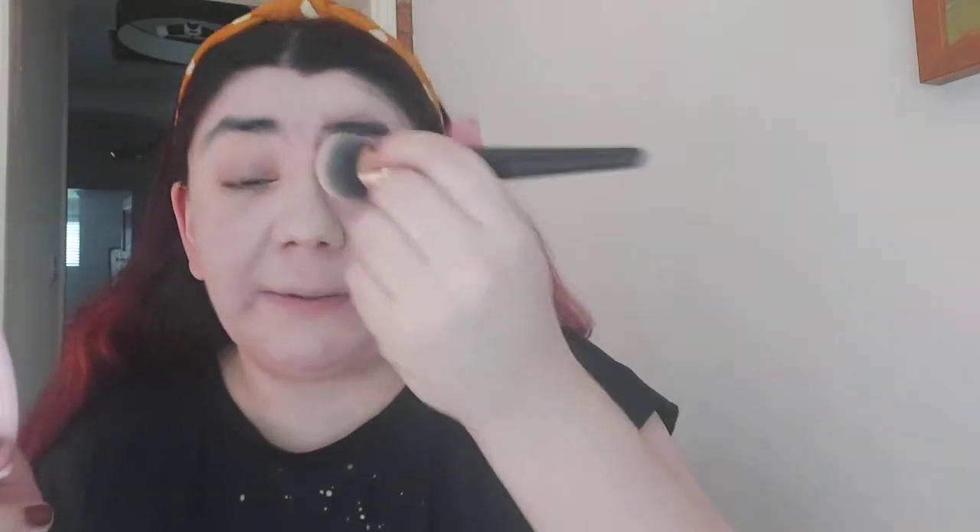I'm still loving every opportunity I get to film a video for you guys. I'm getting views and I'm really happy with my current subscriber count — I'm stuck on 57 subscribers, which is awesome. I'm really happy that I have any in the first place. Thank you to those who have subscribed and those who want to subscribe. Don't be afraid — I won't bite!